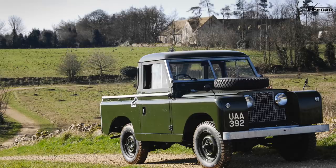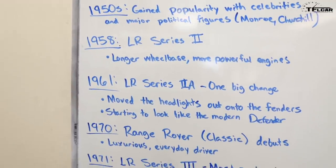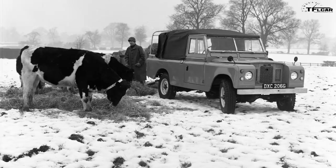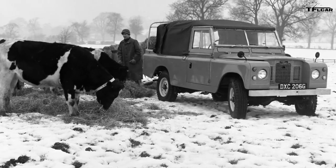1958 brought the Land Rover Series 2, which had a longer wheelbase and more powerful engines. Then in 1961, we got the Series 2A, which had one big, pretty distinctive change for the Land Rover: they moved the headlights from next to the grille out onto the fenders, which is of course the classic look of the Land Rover Defender.